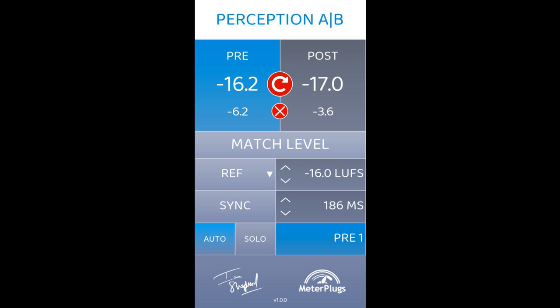Meter Plugs has announced the release of a major update to the Perception plug-in, renaming it and re-releasing it as Perception AB. It's been rebuilt from the ground up with new functionality optimized for mixing.